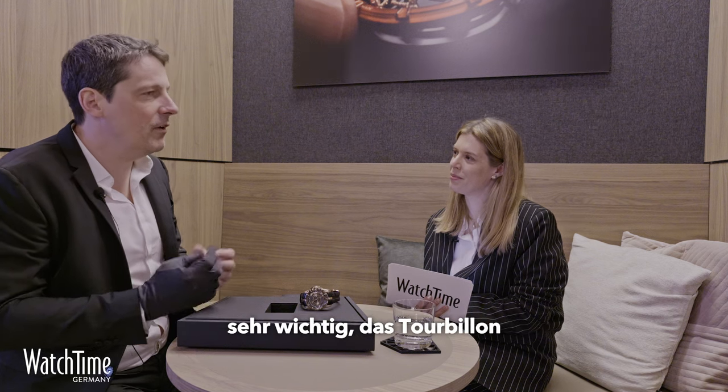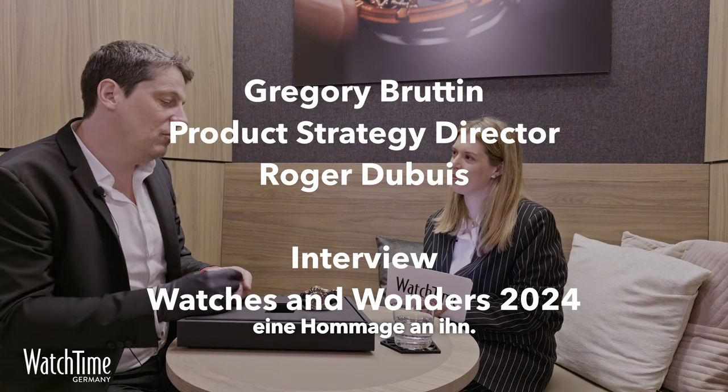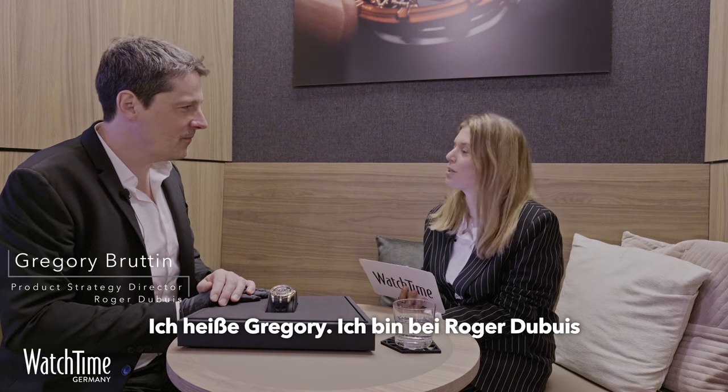For Mr. Dubuis, since the beginning it was very important to highlight the tourbillon, and that is really a tribute. Hi Gregory. Hi. Thank you for having us. Thank you for coming. Could you please give us an insight into your role a bit?